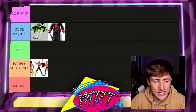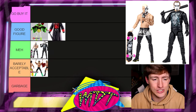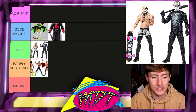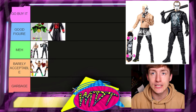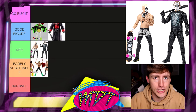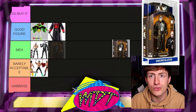Next up is the Darby Allin Amazon Exclusive two-pack with Sting. I'm putting this in Meh. I like the shark graphic, and it does come with a Darby figure, so if you're dealing with it loose it'd be a different story. But as a Sting figure by itself, it's just in Meh for me right now — there are things we'll discuss with similar figures coming up.